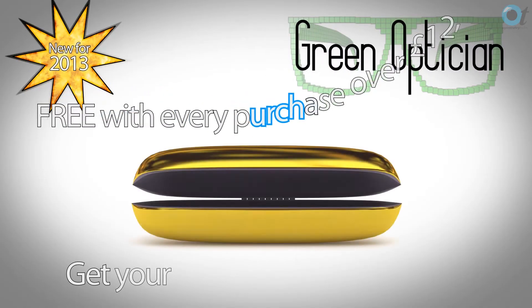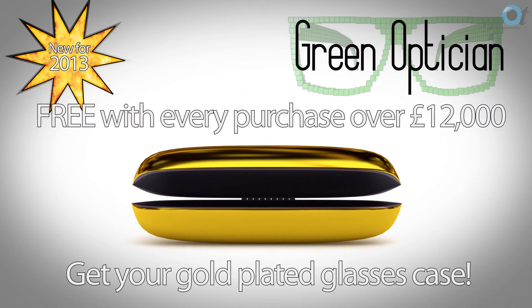Anything that is a commodity product that can be sold online — and that includes most frames — someone somewhere in the world will sell it for less than you can sell it in your practice. Not all of your clients are price sensitive, but everyone has price sensitive clients who look at frames they like and then in the practice they're on their iPhone looking up how much they can buy it online.